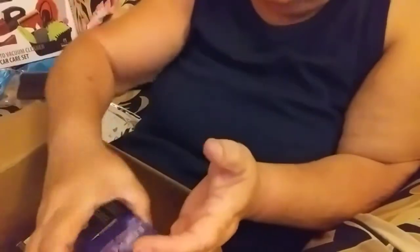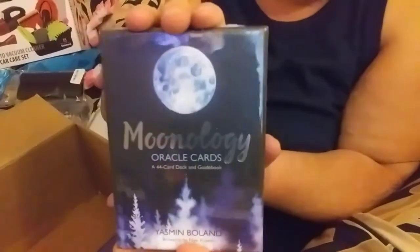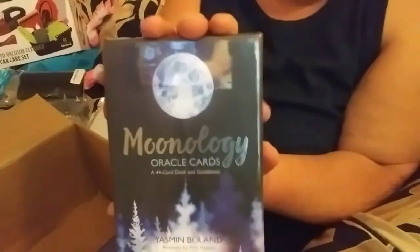And that's not all I ordered. I got a deck of the Moonology Oracle Cards. So let's go ahead and open these boxes. Let's start with — whoops, I'm holding them upside down — the Energy Oracle Cards and give you my first impressions. They're in a good heavy sturdy box.